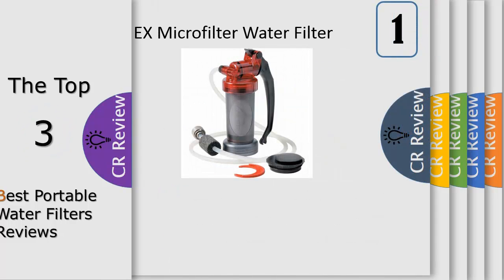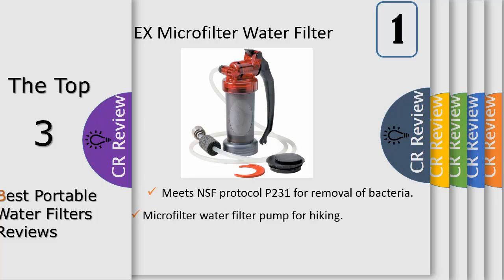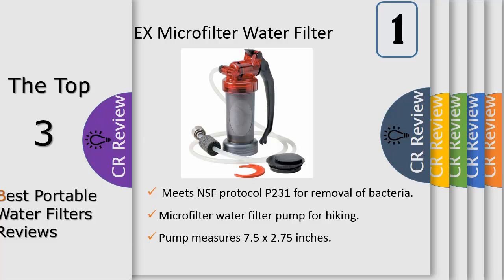Number 1: The MSR MiniWorks X microfilter water filter provides proven, reliable water filtration for camping and hiking, backcountry adventures, global travel, survival situations, and emergencies. The replaceable ceramic element removes bacteria such as E. coli, Shigella, Salmonella, and Cholera.